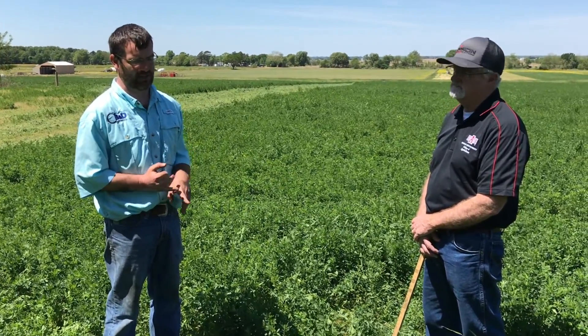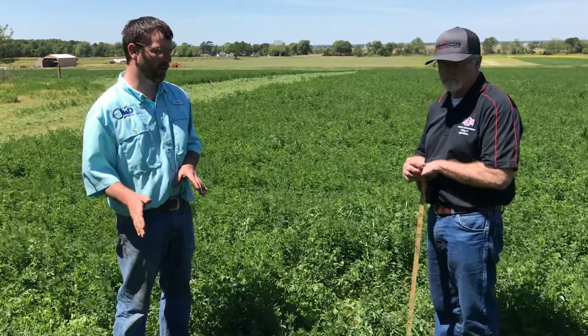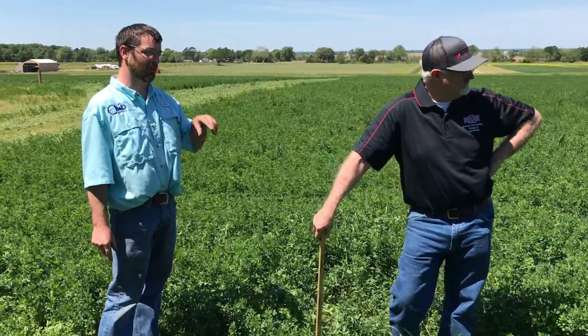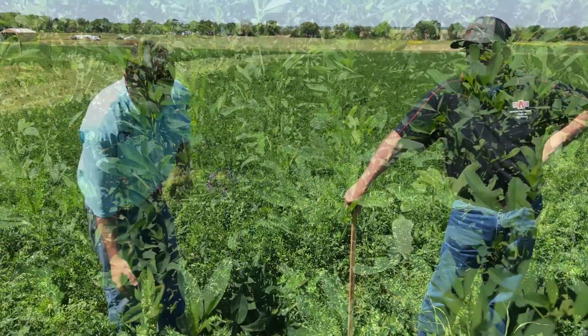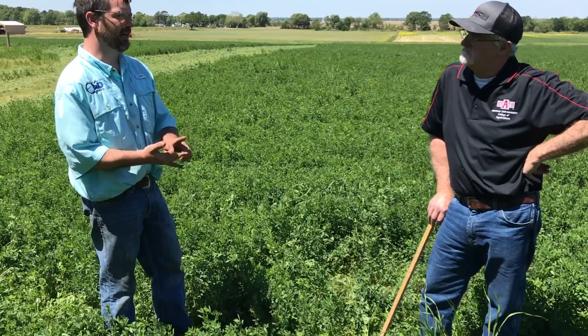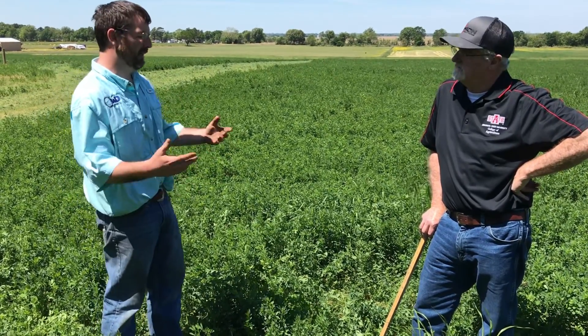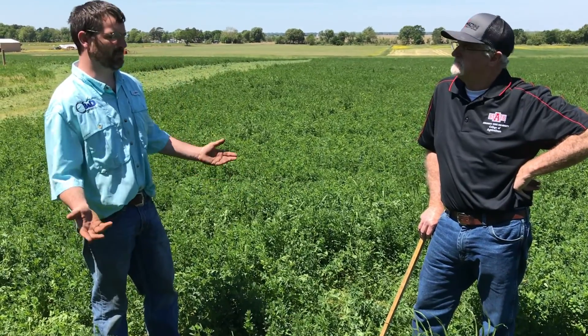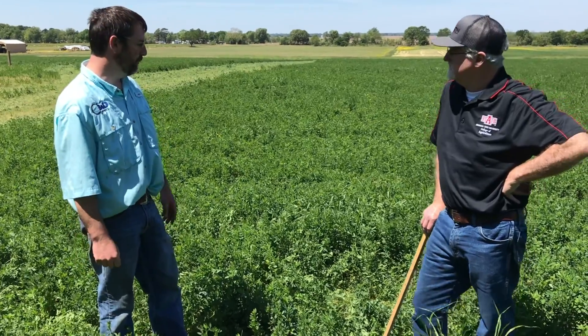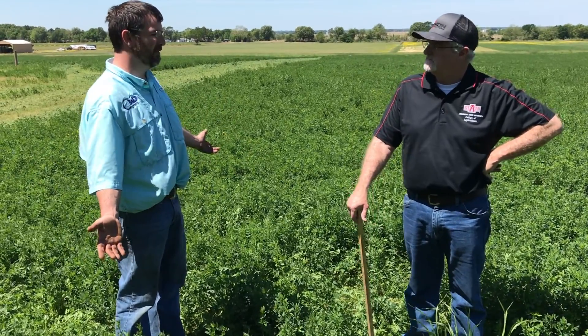With alfalfa we can make haylage or baleage; with bermudagrass we'd only make dry hay. We do put out a lot of potash with this, and we also put out some boron, which is not typically what most hay farmers would do. As far as insects — we've actually sprayed once this year already; we had some insect pressure. These leaves are very susceptible to insects wanting to eat them. The insects we're spraying are very easily killed and it's very cheap per acre for the value you're getting. We had to spray several times last year but the stand we have to show for it is everything.